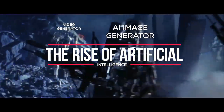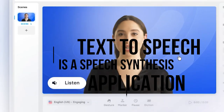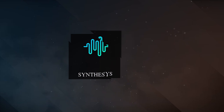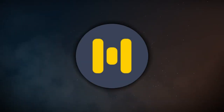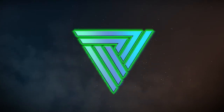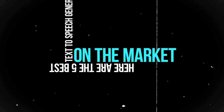The rise of artificial intelligence has led to a wide range of incredible text-to-speech generators and tools. Text-to-speech is a speech synthesis application that processes text and reads it out loud like a human. There are many great text-to-speech generators on the market, each one offering its own unique set of capabilities and applications. Here are the five best text-to-speech generators on the market.